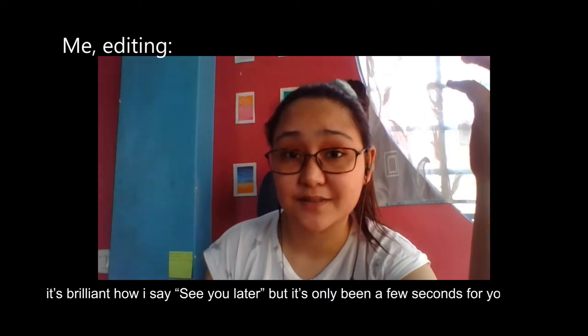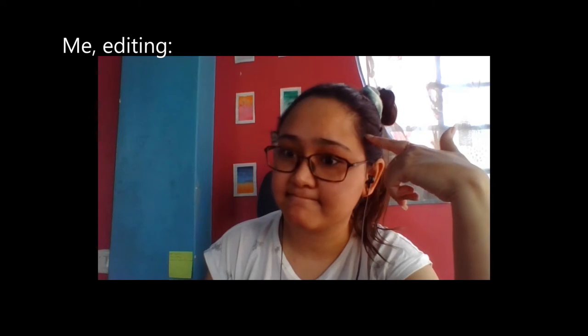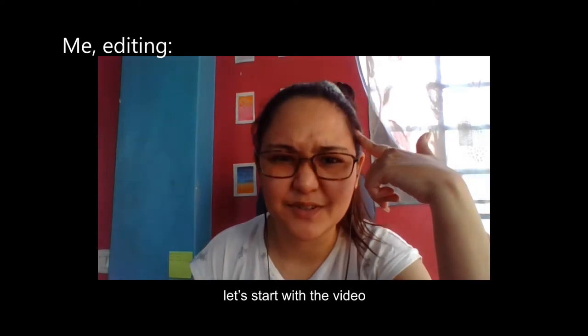It's only been a few seconds for you guys but for me I will look different. Let's start. The M6 Mark II is a compact lightweight mirrorless camera from Canon with the kit lens of 15-45mm f3.5.